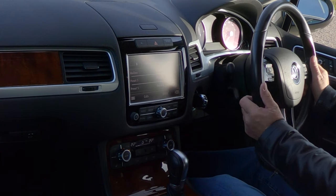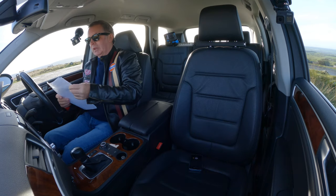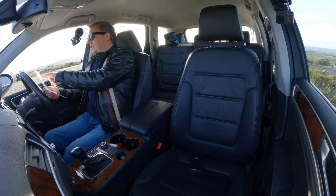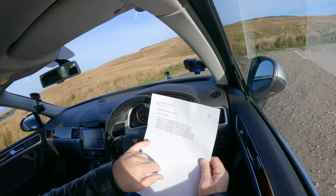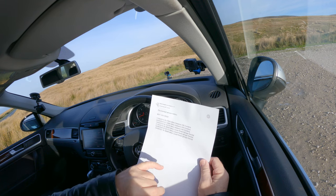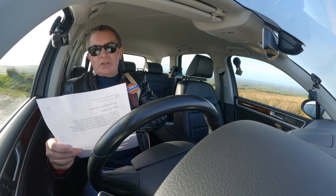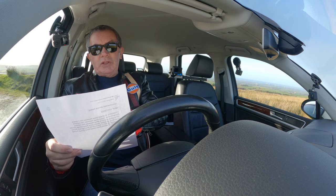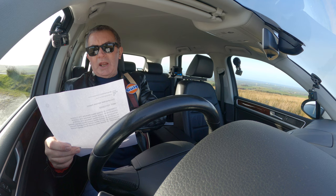Height and reach adjustable multi-function steering wheel. Service history: 17th of September 2015 at 7,600 miles, Hadwins VW Cumbria. 23rd of September 2016 at 15,996 miles, Hadwins VW Cumbria. 18th of June 2018 at 31,678 miles, Hadwins VW Cumbria. 1st of August 2019 at 36,958 miles, Lound Road Garage, Kendal.